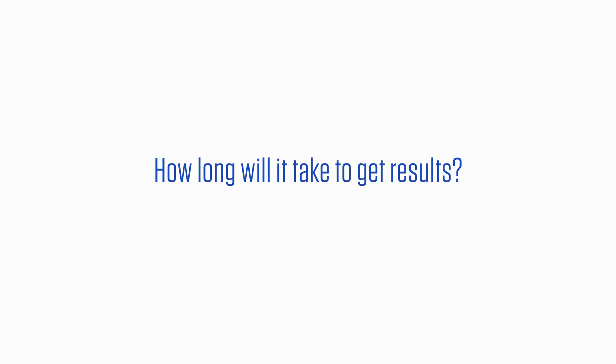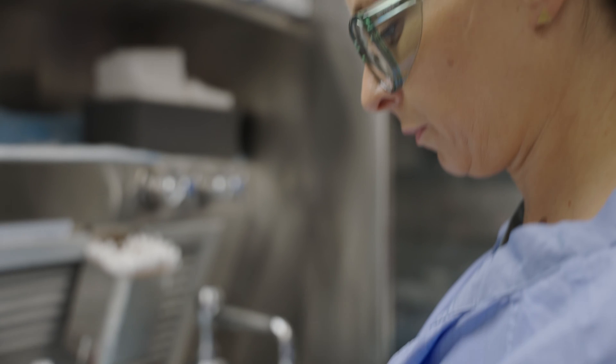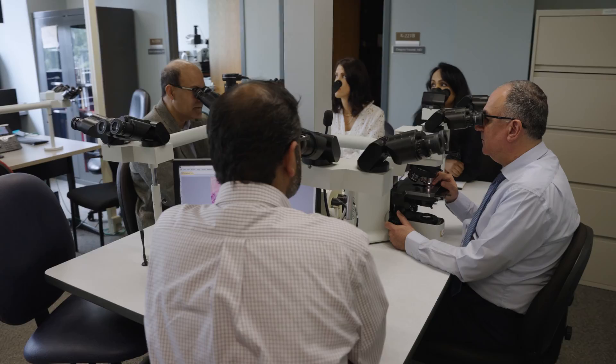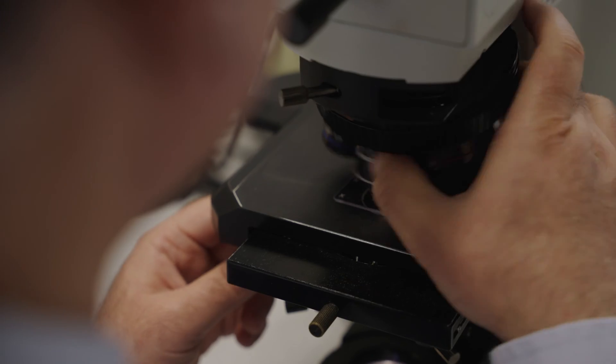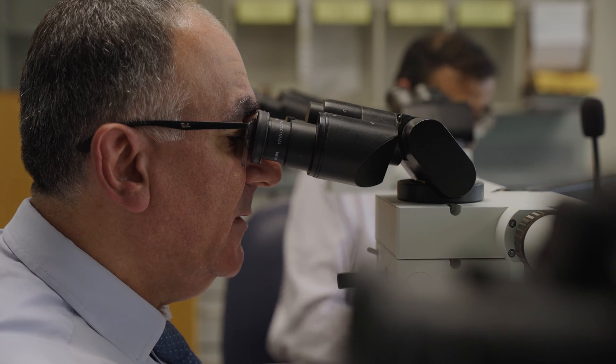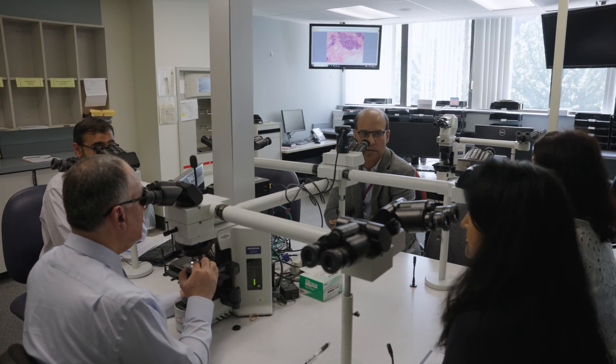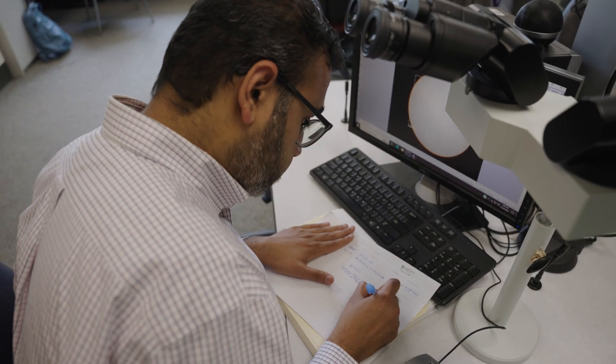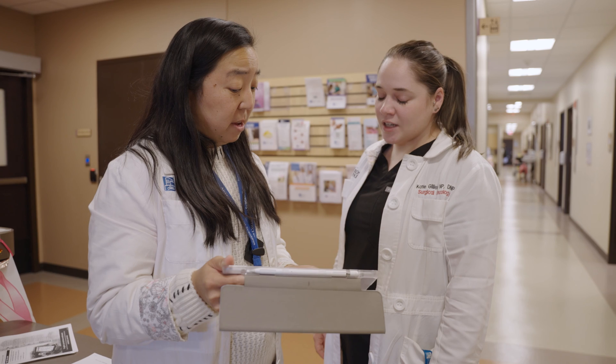How long will it take to get the results? At Roswell Park, all tests are done in-house by our Breast Pathology team. We typically get results in two to three business days, sometimes even sooner. We'll call you as soon as your results are available to go through them and guide you through any next steps if needed. If the results warrant further investigation or treatment, Roswell Park has a multidisciplinary team of breast specialists — including radiologists, pathologists, surgeons, and oncologists — experts who are ready to guide you through the next steps.